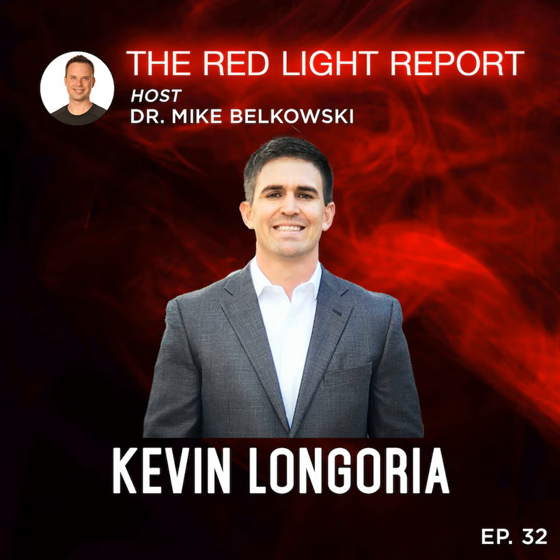Kevin, appreciate your time hopping on the call to dive into biometrics — that was a fun conversation — and detailing the results of that BioLite study with BioStrap Labs. Appreciate your time; I'm sure our paths will cross again. For everyone listening, appreciate you making it all the way through — hope it was interesting information. We will be posting a lot of this information from the BioStrap Labs study on our website and social media. Really wanted to have you guys hear it first from the source. This is Kevin Longoria and Dr. Mike Belkowski signing off another episode of the Red Light Report. You all have a fantastic week.